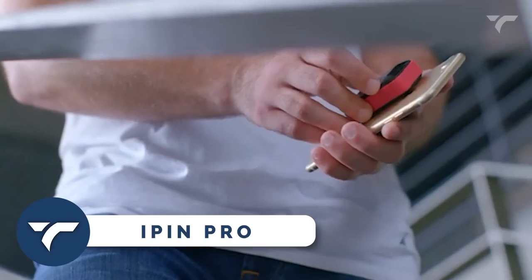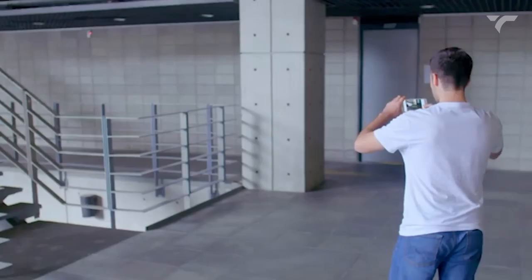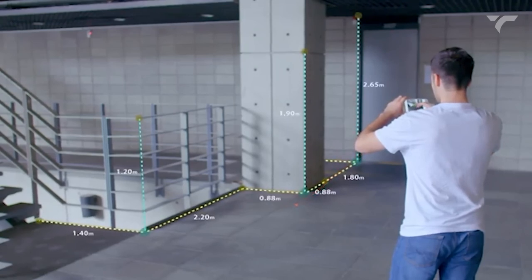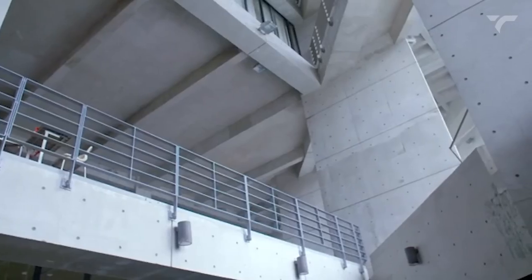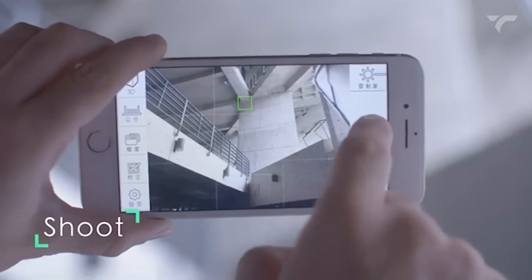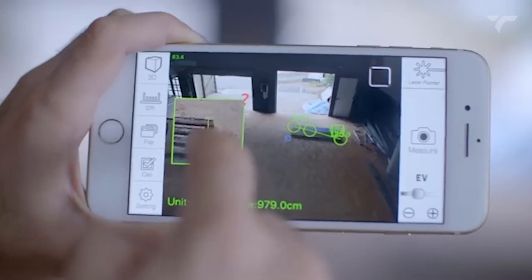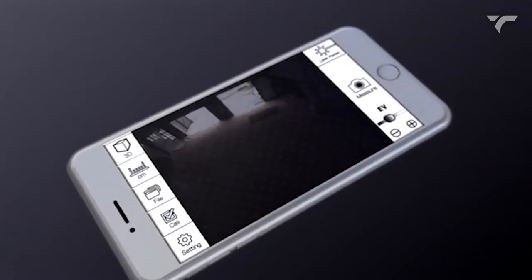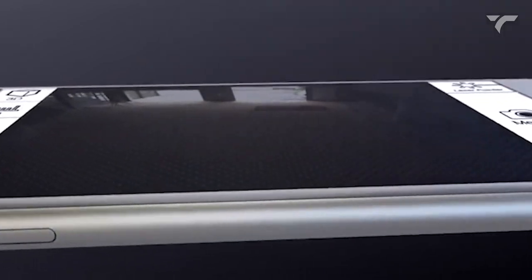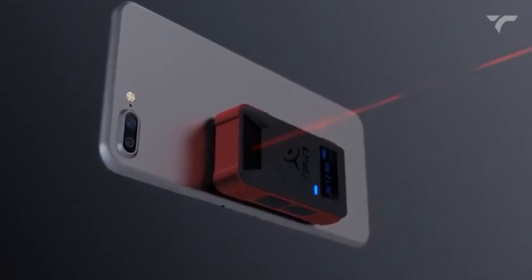iPin Pro — turn your smartphone into a smart laser ruler and say goodbye to tedious measuring methods. This cutting-edge gadget lets you measure the height, width, length, distance, and dimensions of an object using your phone's camera. Simply attach the spatial ruler to the back of your smartphone, aim it at the object, and snap a photo. The app does the rest, providing accurate measurements that you can adjust with a touch of your finger. No more climbing ladders or carrying bulky tools. Share your measurements with others and save data on your phone for a new level of convenience.